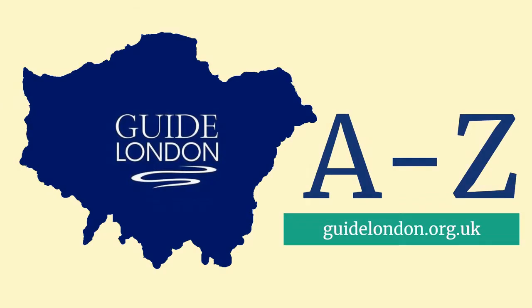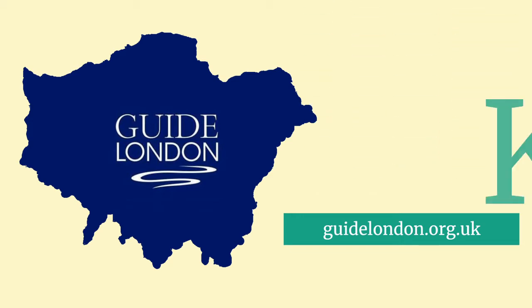This is the Guide London A to Z. I'm Linda Hamer, a London Blue Badge tourist guide, and I will be looking at the letter K.